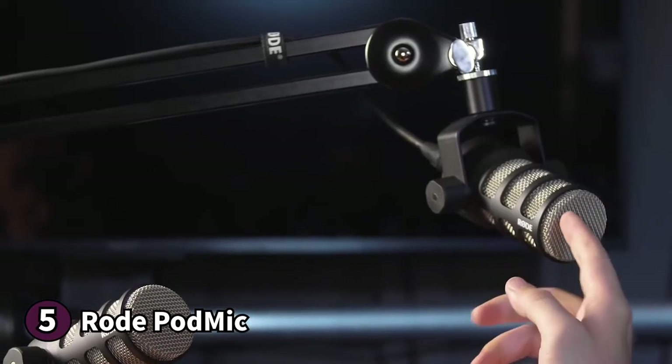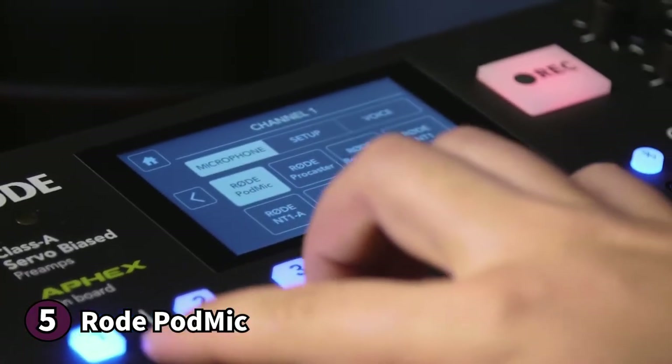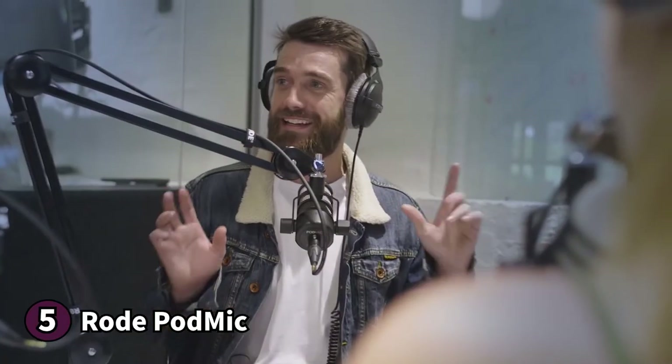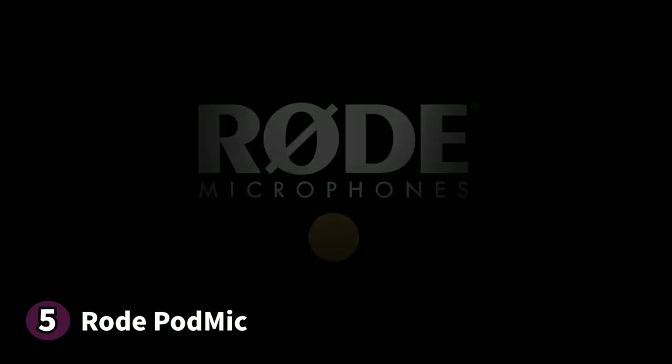This makes the Rode PodMic well suited for podcasting as well as vocal recordings. Its affordable price and ease of use make it ideal for beginners. Even if you don't have a studio setup and you're recording in your living room or office space, the PodMic's directional pickup pattern rejects off-axis noise to give you professional quality audio. It's hard to find a microphone that can compete with this Rode product at the same price range. Note that some streamers may find the directional pickup challenging when moving around. If you're looking for an excellent microphone for podcasting, you'll love the Rode PodMic.